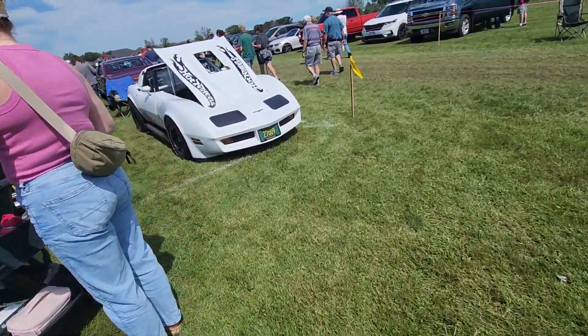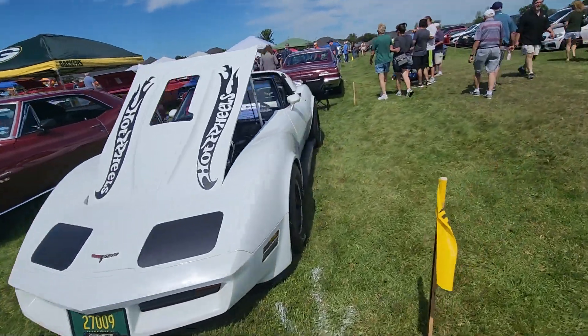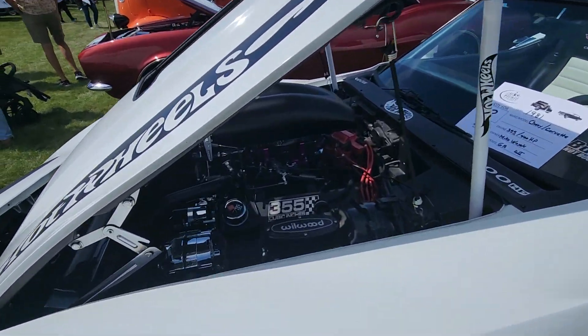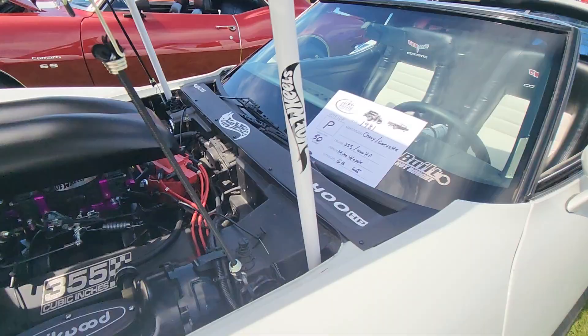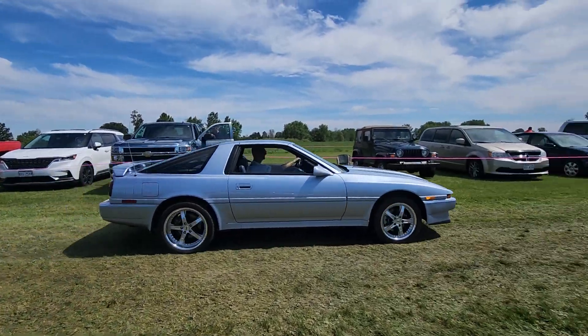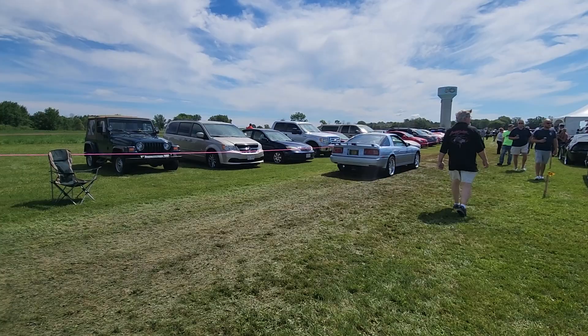All right, we'll swing back around - I have seen this thing cruising around in my town. Sounds pretty serious, looks pretty serious. Here is that Supra leaving. Look at the elderly gentleman driving it - thing probably rips. Looks like it's got aftermarket exhaust on it.